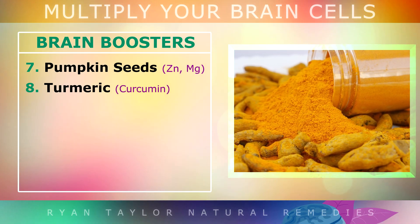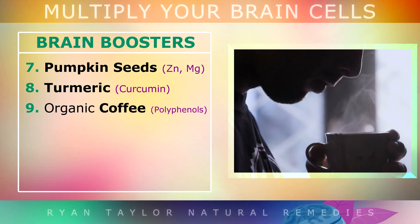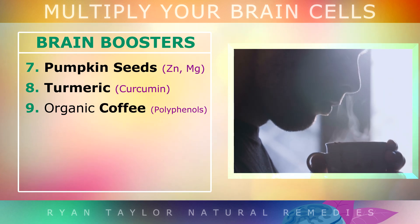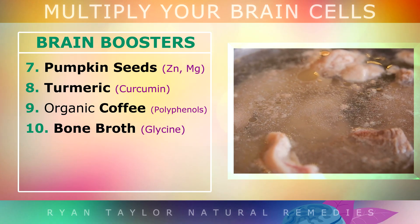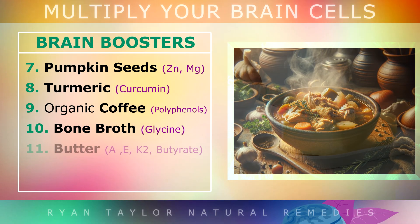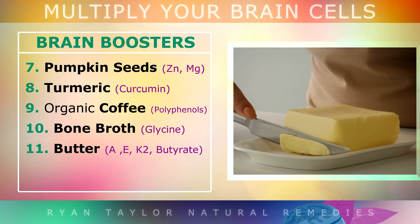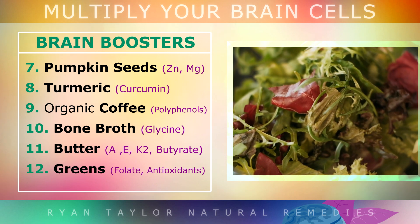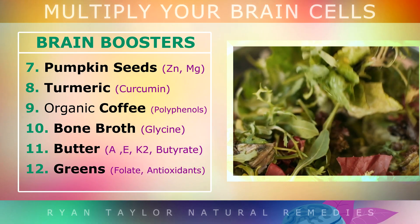Green tea contains catechins that lower inflammation in the brain and help reverse insulin resistance so that your brain cells can make more energy. Pumpkin seeds, especially if you sprout them, are rich in magnesium and zinc, both vital for communication between brain cells. Turmeric is a golden spice rich in curcumin that lowers inflammation in your brain. A small amount of around 1-2 cups of organic coffee in the morning can support brain function, but drinking too much caffeine can have the opposite effect. Bone broth is rich in glycine and other amino acids that serve as building blocks for brain cells. Grass-fed butter is loaded with fat-soluble vitamins A, E and K2, plus butyrate, all essential for a healthy brain. Leafy greens are also essential to provide folate to help build red blood cells that carry oxygen to the brain to make energy and support neurogenesis.